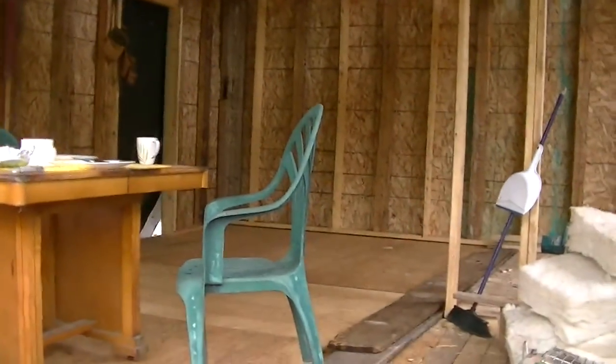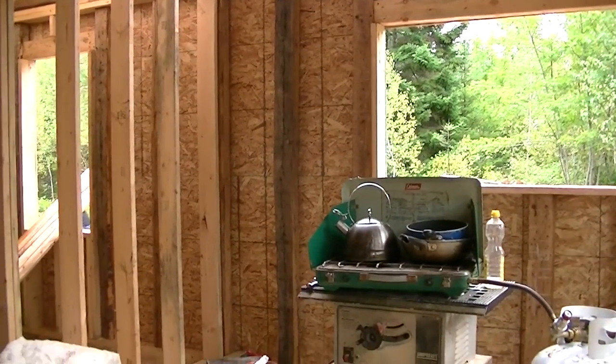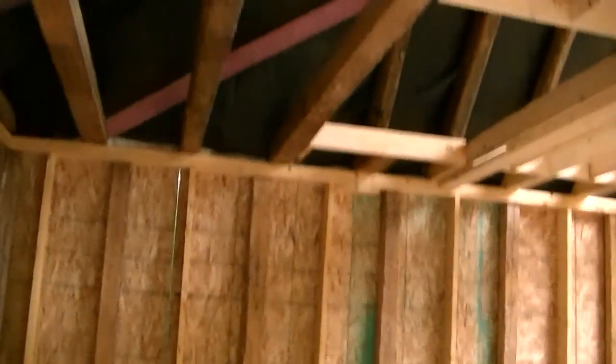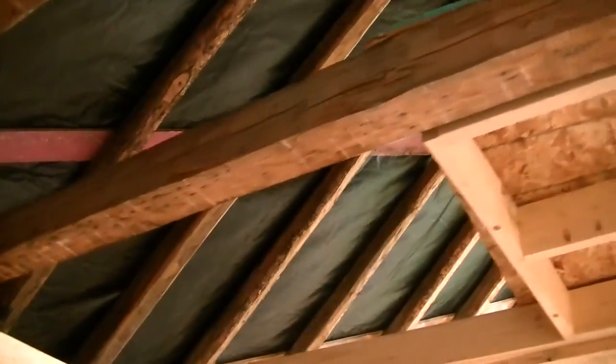We already got a kitchen table in here and had our first meal in here yesterday, just on a camp cook stove. Here's a little view from the inside.